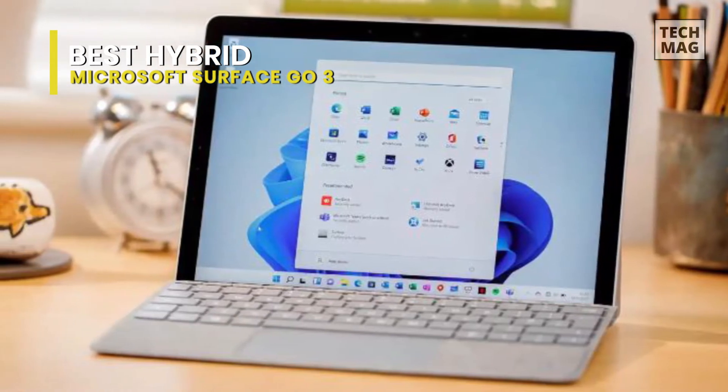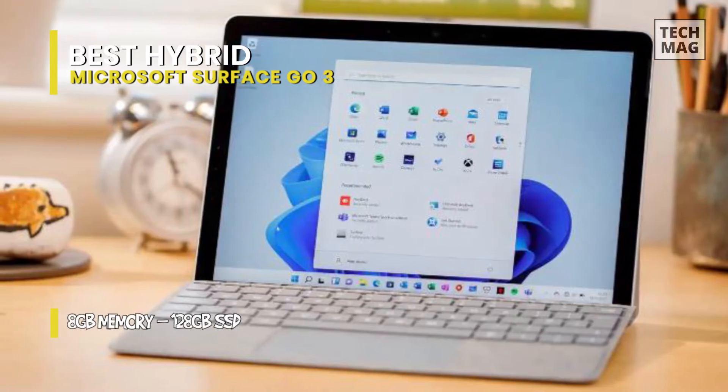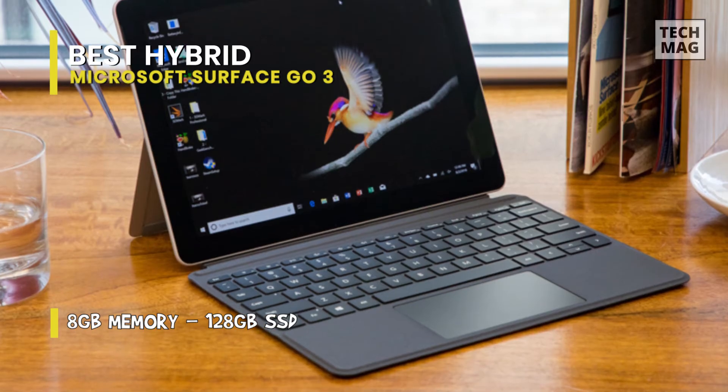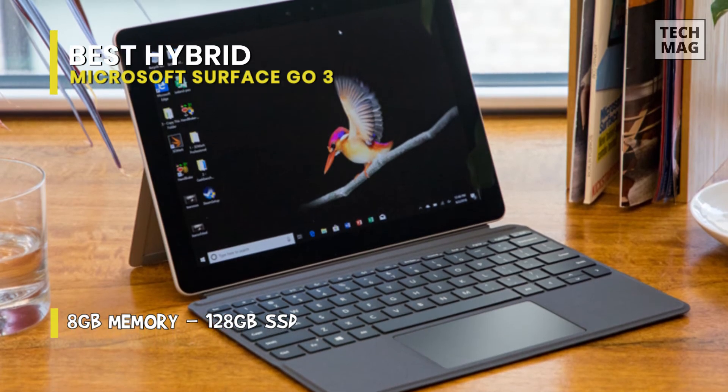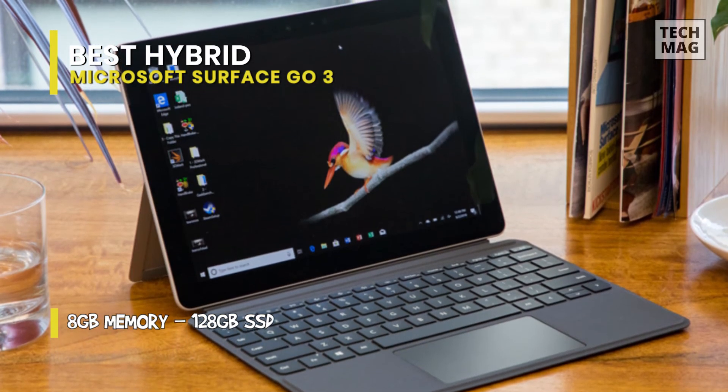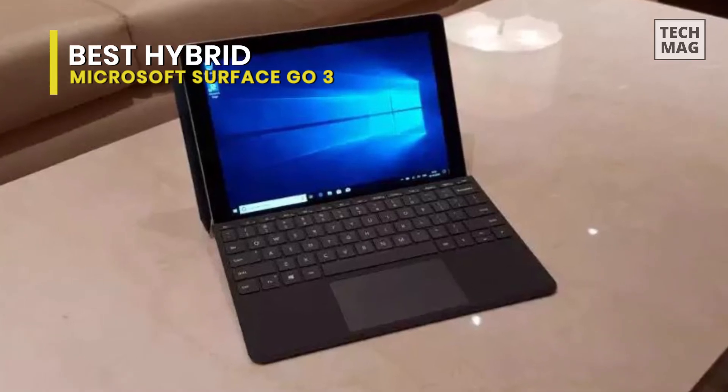It's important to note that you'll need to purchase the keyboard and stylus separately if you'll make use of them. The device is sold in its tablet-only form, but when paired with its various accessories, it is more lightweight and compact than most traditional laptops on the market.